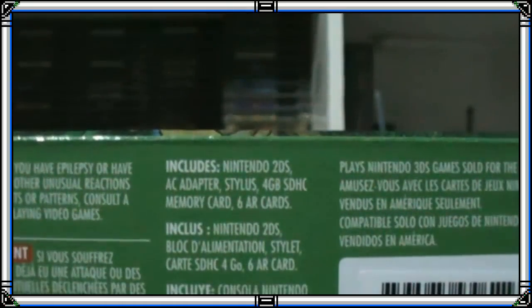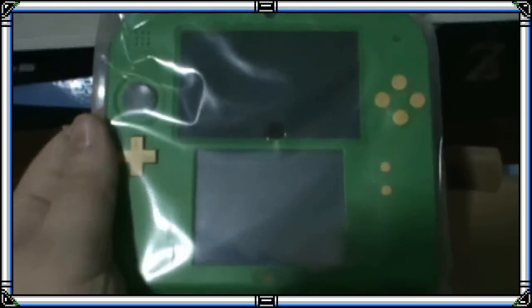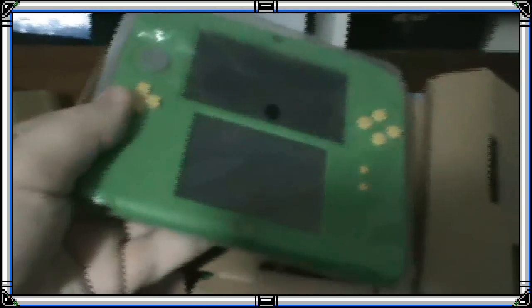Voy a tratar de abrir la caja para que vean. Como pueden ver, está el manual, las tarjetas, y aquí está la consola en perfecto estado. No la he podido estrenar aún porque no le he podido comprar los protectores de pantalla y tengo miedo de rayarla; quiero probarla y andaba con bastantes ganas de destrabarla, pero todavía no he podido usarla.